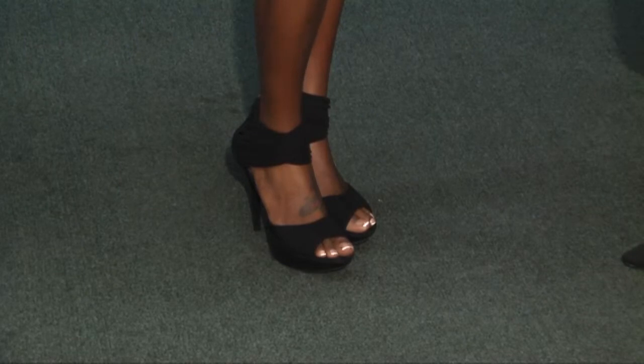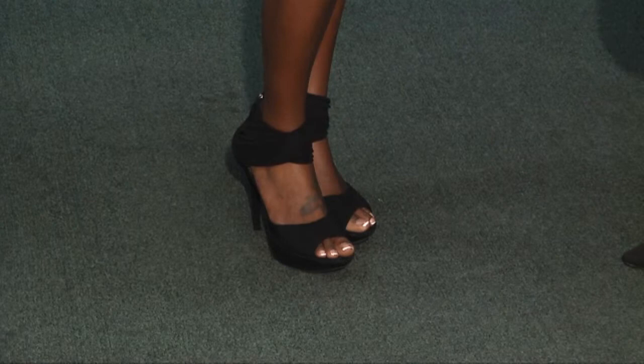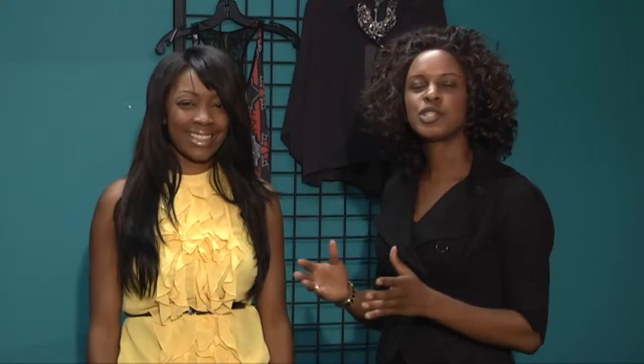Every girl loves to bling. And we can't forget the ultimate — the stilettos. Every woman has to have the shoe.